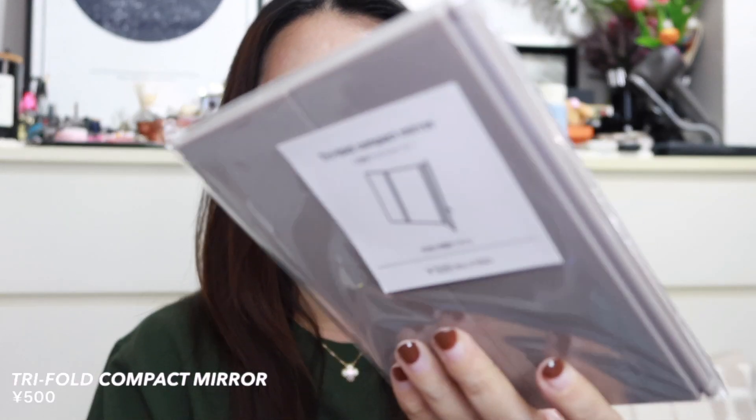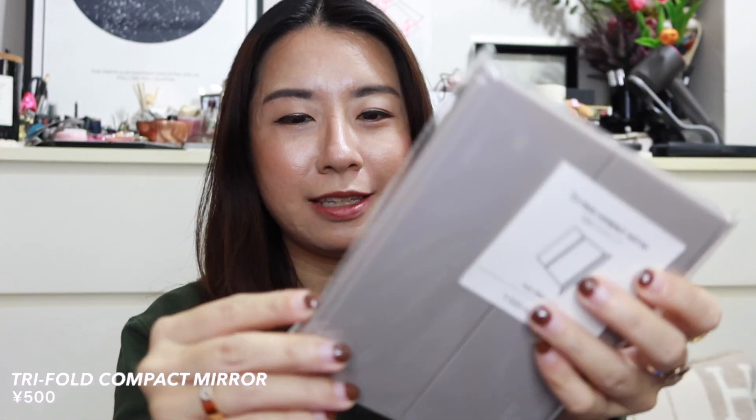I also bought a trifold compact mirror — honestly I didn't really need it, but it's just nice. It's 500 yen. It has three different sides you can use as a mirror, it's light and quite compact, so I thought it would be great to travel with.